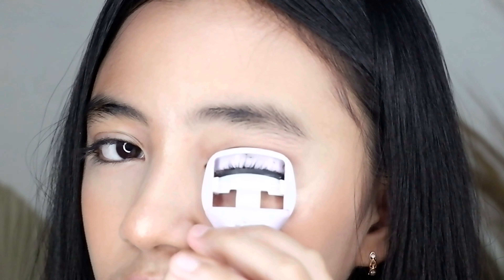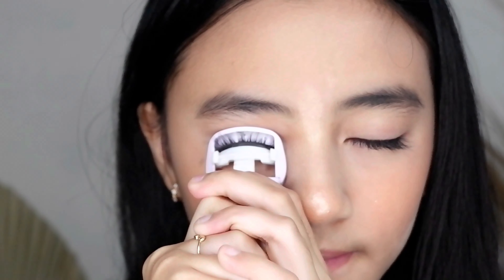Terus aku pake penjepit bulu mata. Oh iya guys, aku tuh jarang banget pake mascara kalo emang sehari-hari — bahkan sebenernya kalo ke acara juga aku jarang pake mascara, karena aku males buat ngapusnya guys.